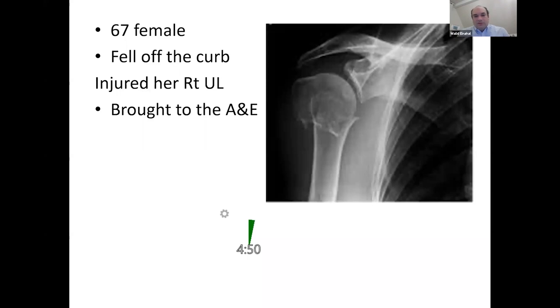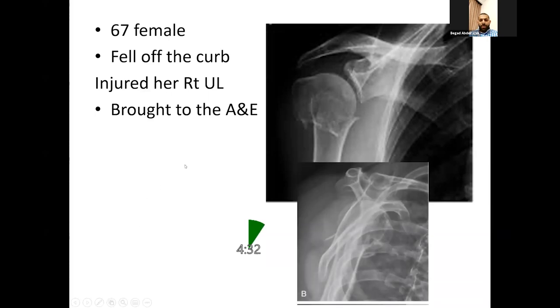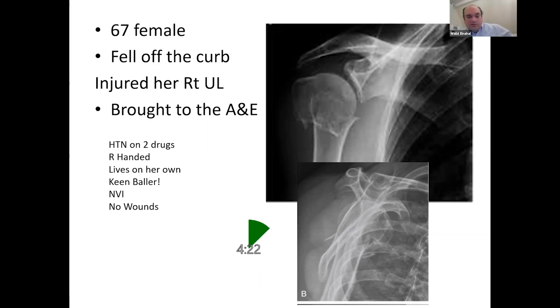These are her x-rays — how would you proceed to manage? I can see a plain radiograph in the anteroposterior view of the right shoulder and I can see a fracture of the surgical neck of the humerus. I would like to see another view, a lateral view, and then proceed to ask the patient about the history of the injury, time of injury, mechanism of fall. I'd like to know if it's an open or closed injury. It's an isolated injury, neurovascularly intact, all ATLS and trauma guidelines have been done.